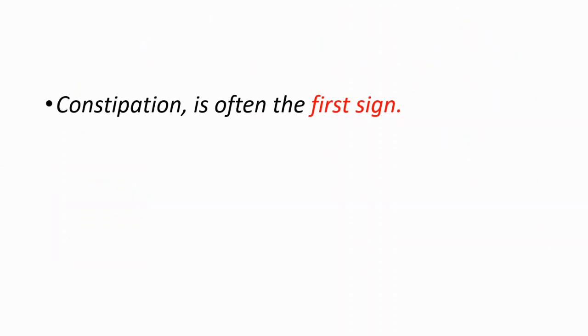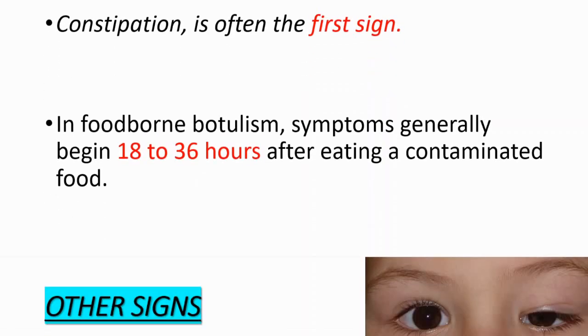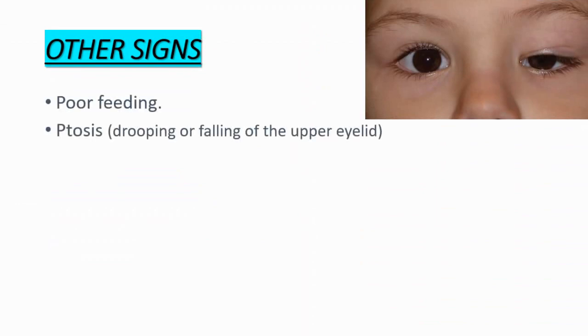Constipation is often the first sign that you're going to see. In foodborne botulism, symptoms generally begin 18 to 36 hours after eating a contaminated food. After constipation, what you can see is poor feeding, ptosis — which means drooping or falling of the upper eyelid, as you can see from this picture.